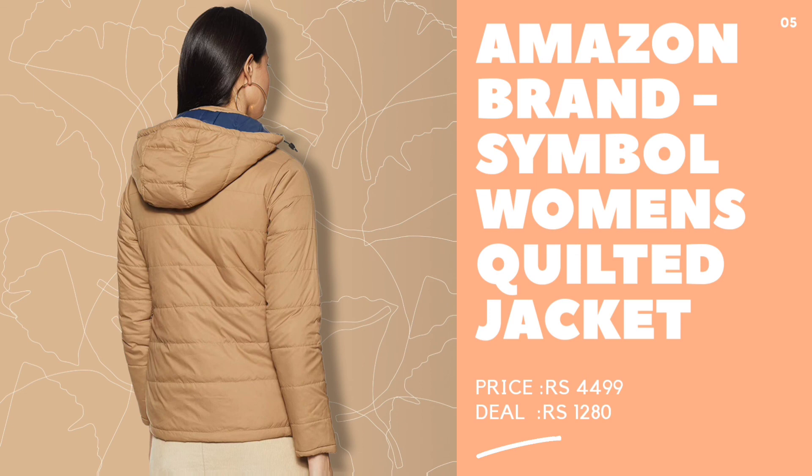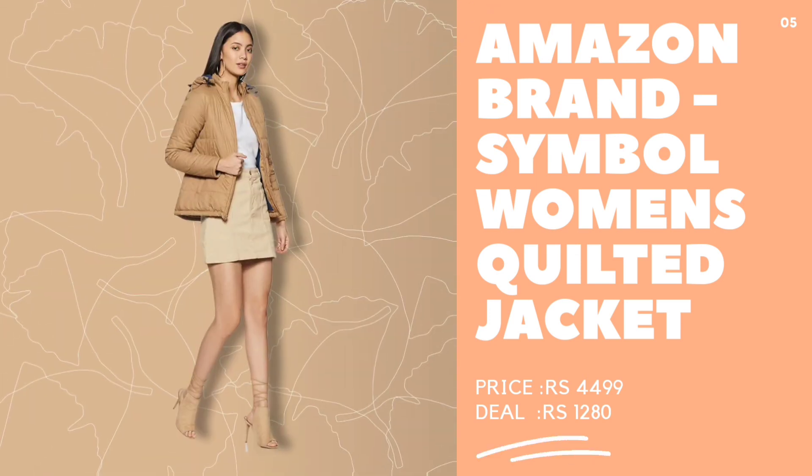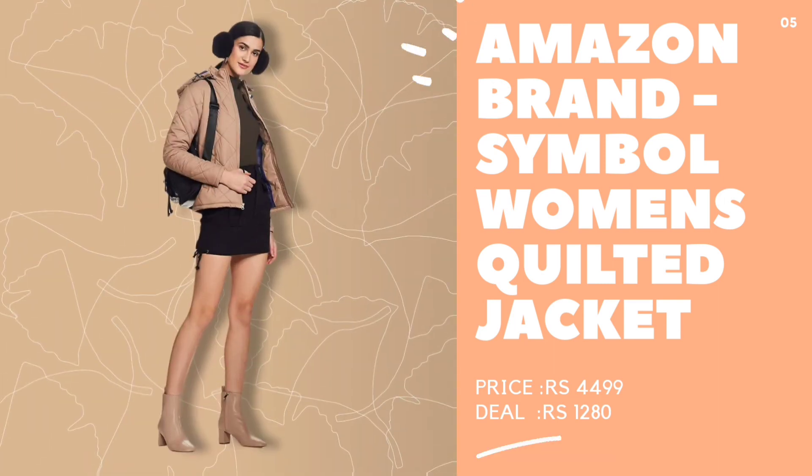Buy your favorite winter jacket — link in the description below. Pick all the above winter jacket styles from Amazon's wardrobe sale and flaunt your own fashion.